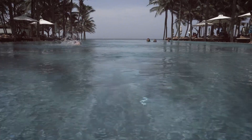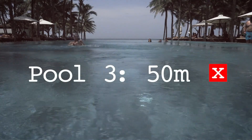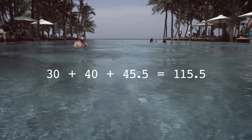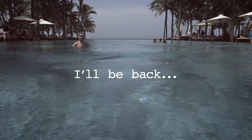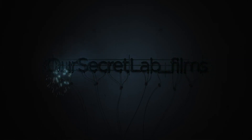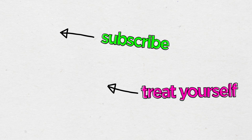Oh! That is so close! So close! And we'll see you next time!